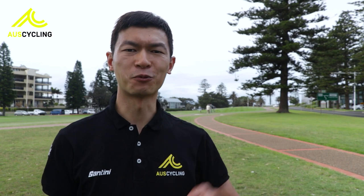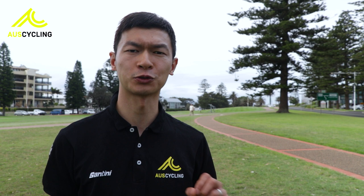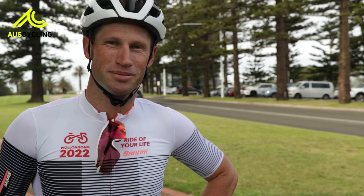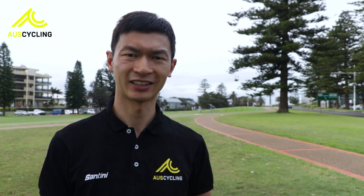Hello, I'm Ryan from AusCycling, here to take a first look at the course that will be used at the 2022 UCI Road World Championships right here in Wollongong, New South Wales. I've just ridden a lap of the circuit with former professional Mark Renshaw and local rider Josie Talbot. Let's check it out.